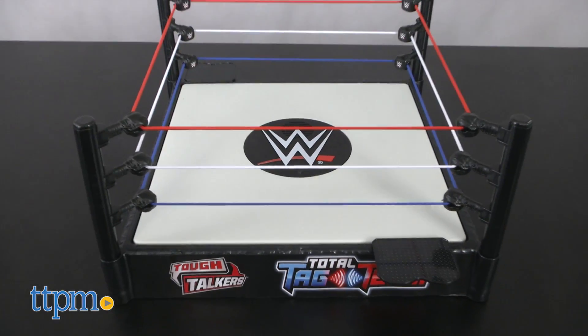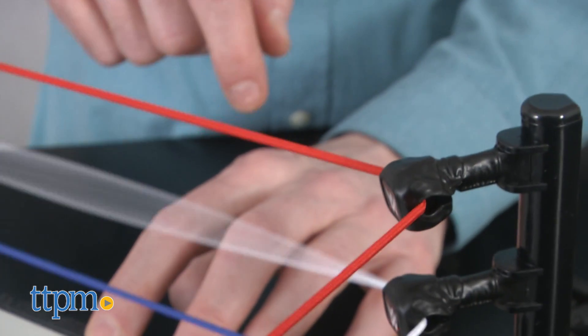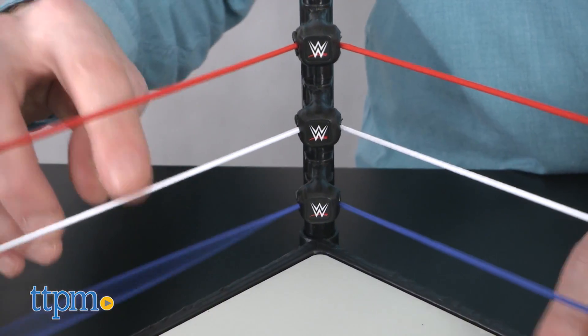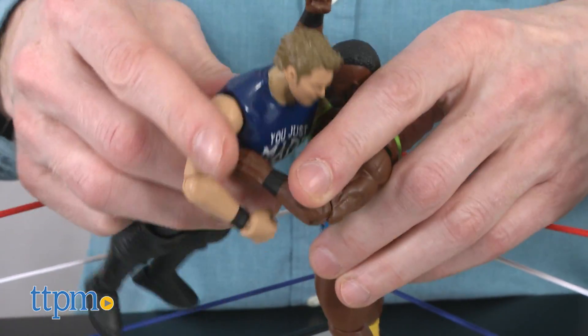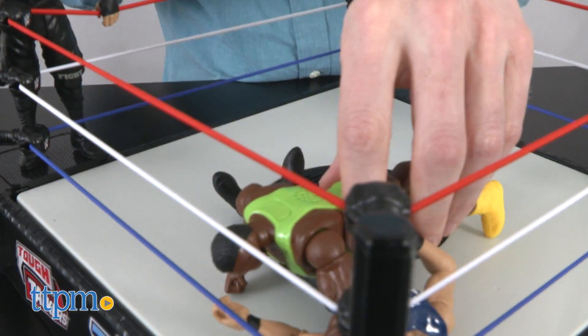When you feel like they've talked enough smack, let's get them into the ring. The WWE Tough Talkers Total Tag Team interactive ring will need some assembly. The ropes wind nicely around the turnbuckles and allow for some awesome stretching and bending wrestling action. The ring features a mat with some nice bounce to it, and there are two stands for wrestlers waiting to tag in.